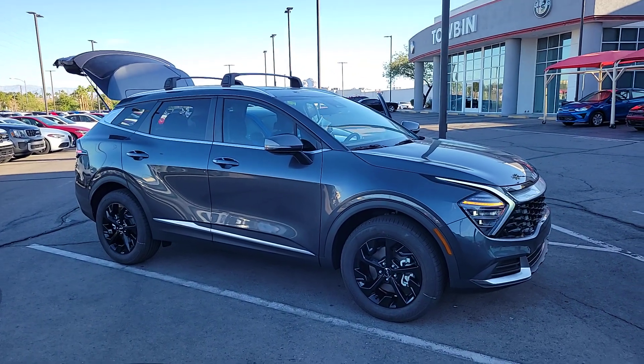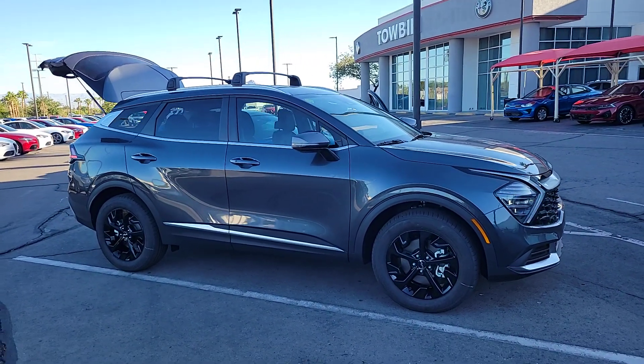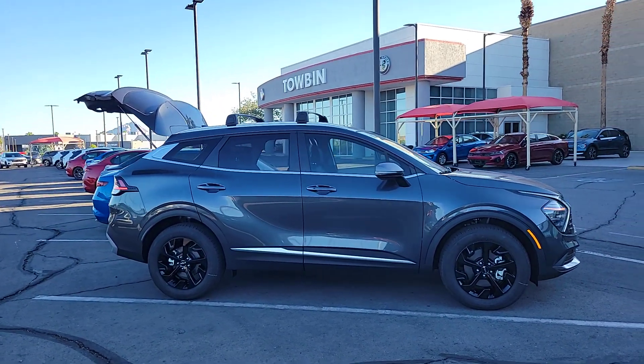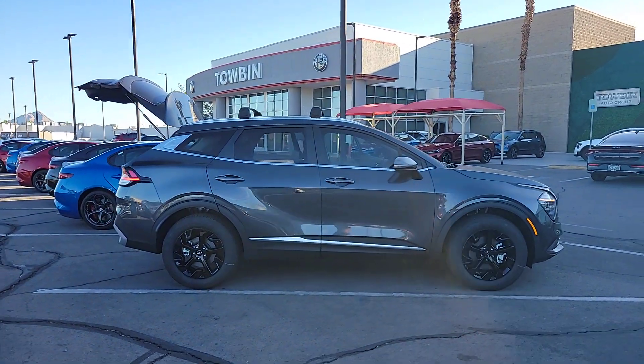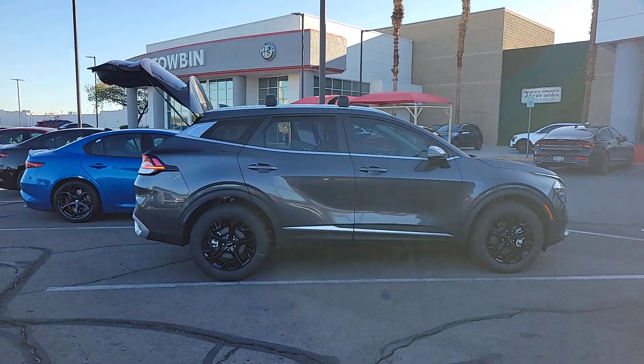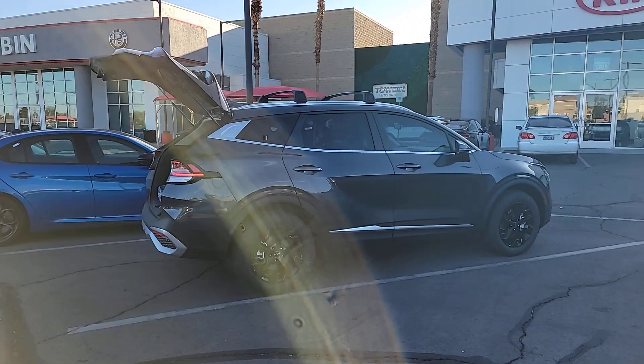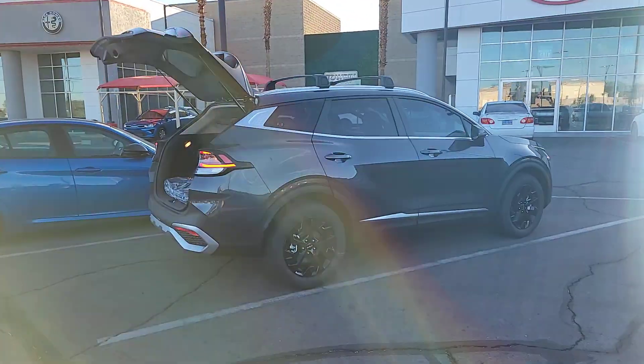Get into the 2024 Kia Sportage. Take confidence and your adventurous spirit along on every journey in this elegant and well-equipped Sportage. From its sleek lines to its luxurious interior to its suite of safety tech, this compact crossover has the features you've been looking for.